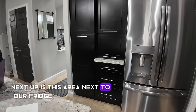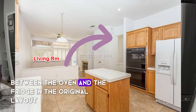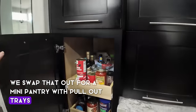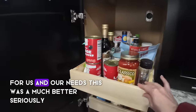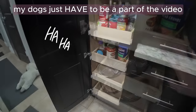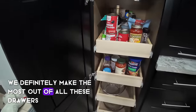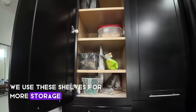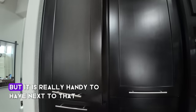Next is the area next to our fridge. Originally we had a double oven and a small sliver of countertop between the oven and fridge. We swapped that out for a mini pantry with pull-out trays to maximize the space. For us and our needs, this was a much better use of the space than the double oven. We definitely make the most out of all these drawers, and up top we use the shelves for additional storage.